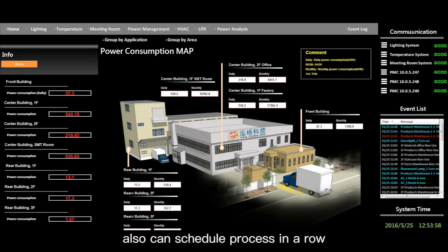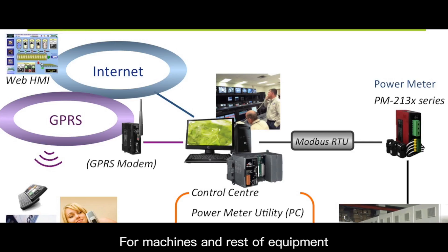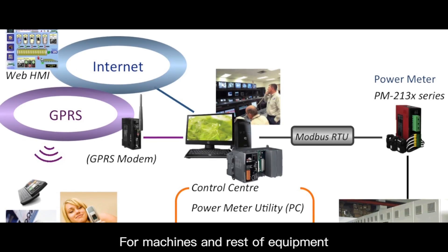You can also schedule processes in a row to avoid improper use of electricity and get your money's worth for machines and the rest of the equipment.